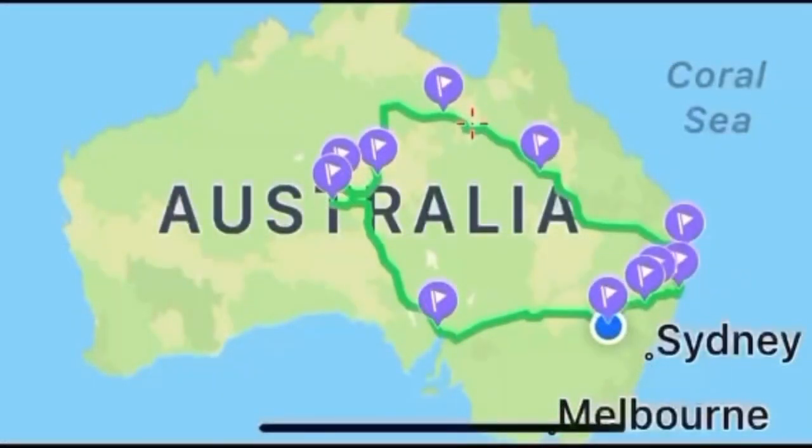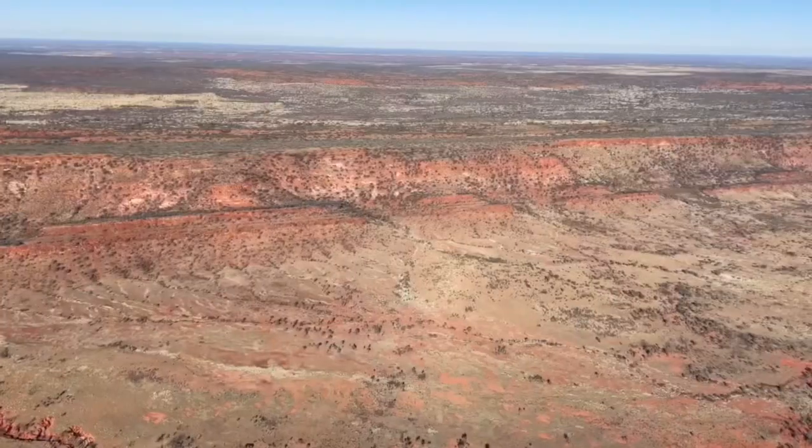Our trip plan was to drive to Uluru from the Gold Coast across the top side through Queensland, then the bottom side back out through South Australia and home. We planned to be at Uluru the day before yesterday and do maybe two or three days there, with Kings Canyon as the second last stop.